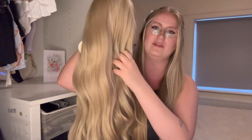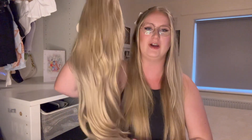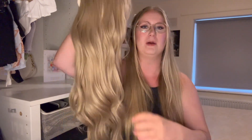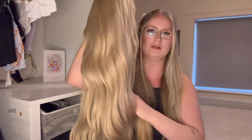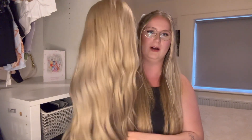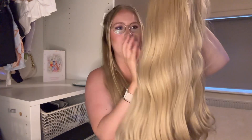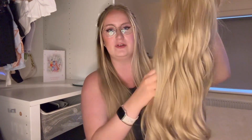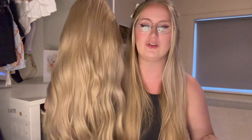This is the first wig, which is the long body wave synthetic wig with bangs. I'm looking forward to trying this — it's quite similar to my hair colour. Look at how gorgeous this hair is; it's 28 inches long. Look at those gorgeous waves. This is really amazing quality for such an affordable price.